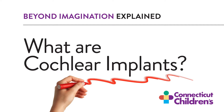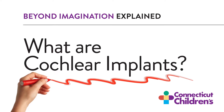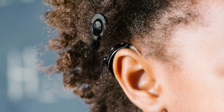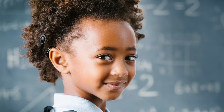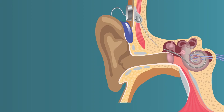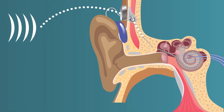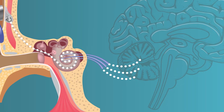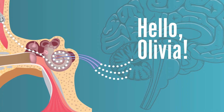What are cochlear implants? A cochlear implant is a small device that helps people with severe hearing loss hear sounds, especially if hearing aids don't work for you. Unlike hearing aids that make sounds louder, cochlear implants send electrical signals to the cochlea in the inner ear that your brain interprets into words you can understand.